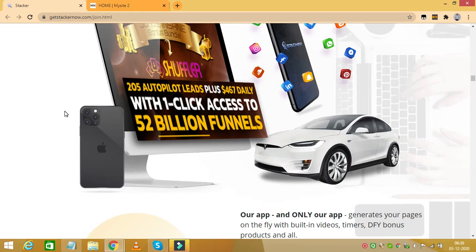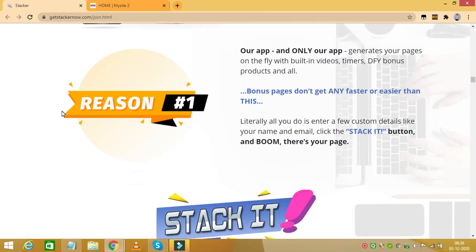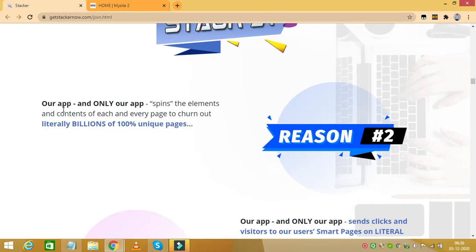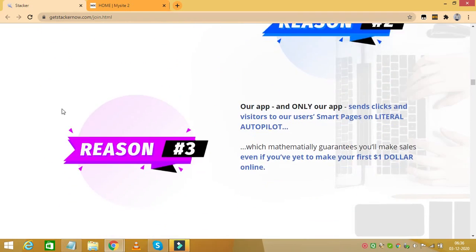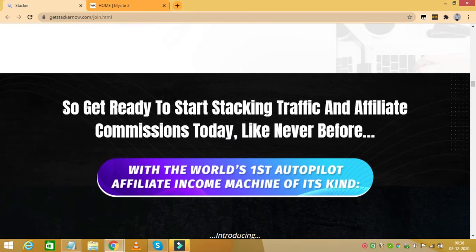Now let's talk about the pricing of Stacker and what it has to offer. The front end of the product costs $17, but remember the price increases every 60 minutes, so you need to grab it as quickly as possible to get it at the lowest price possible.